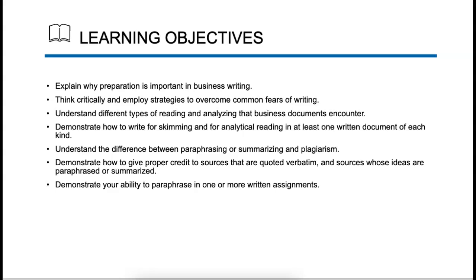Your learning objectives for this week's chapter, chapter 13, which starts on page 453, is to explain why preparation in business writing is important. I think that's the most important part — preparing for what you're writing, thinking about it critically, overcoming some common fears, and demonstrating how to write for skimming and analytical reading. Bullet points are a key part of that, and we'll talk about that. Also demonstrating your ability to paraphrase one or more written assignments.